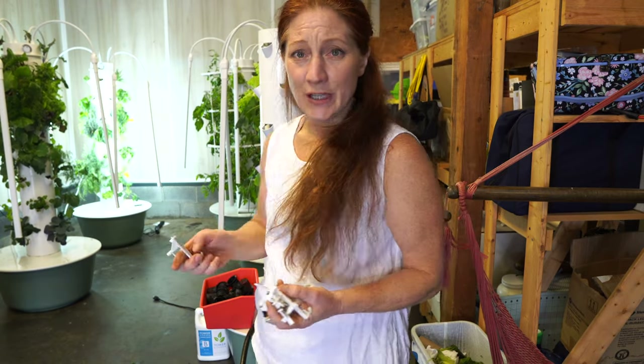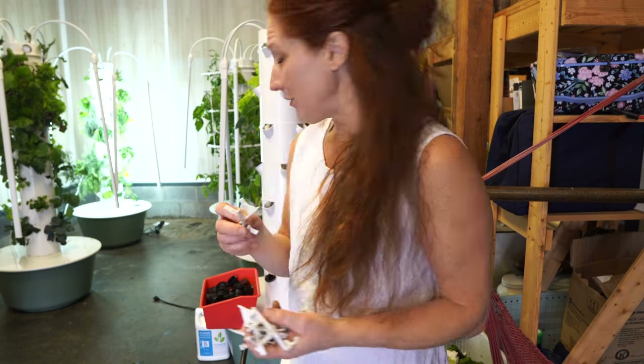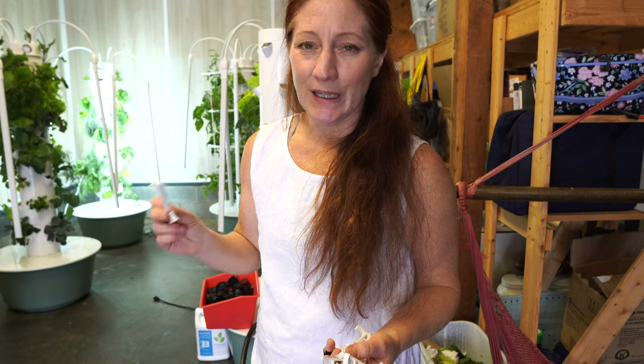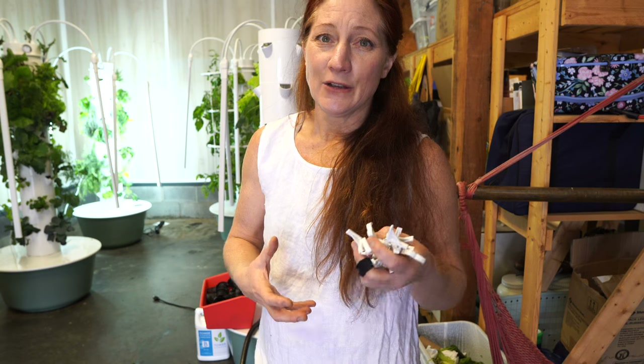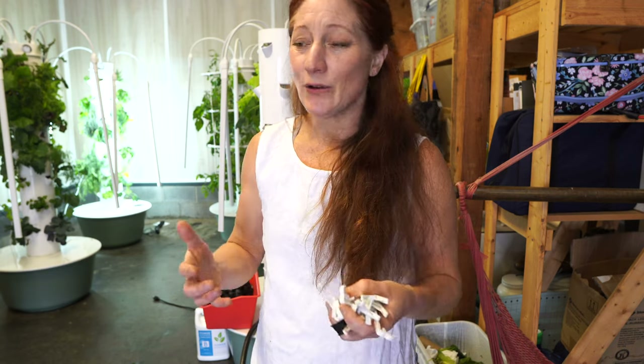I have some new starts to put in. I'm going to use clips for my turnips — I like to seed turnips three to five per rockwool, about three indoors. I also have some baby cauliflower. Baby cauliflower produces a softball-sized head but does it in 28 days versus about 65 days for a traditional cauliflower. Three of them would be equivalent to a full head of cauliflower, so I can grow a full head in 28 days and just keep repeating that cycle. And I have some iceberg lettuce — I really want iceberg in our diet.